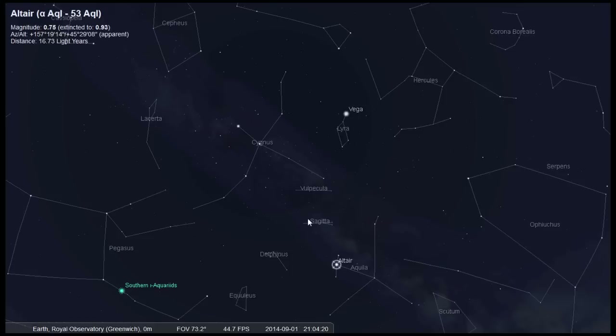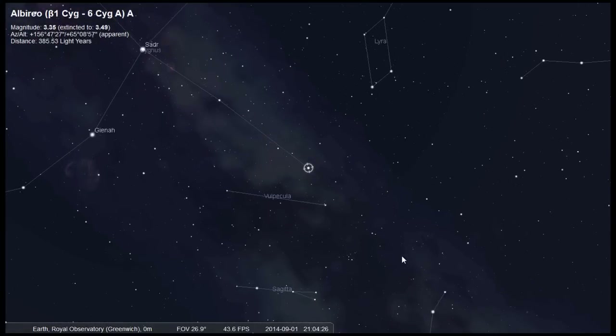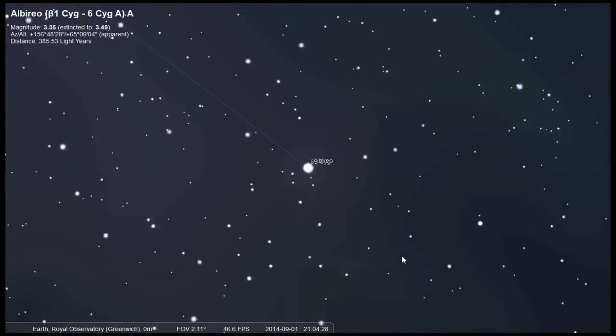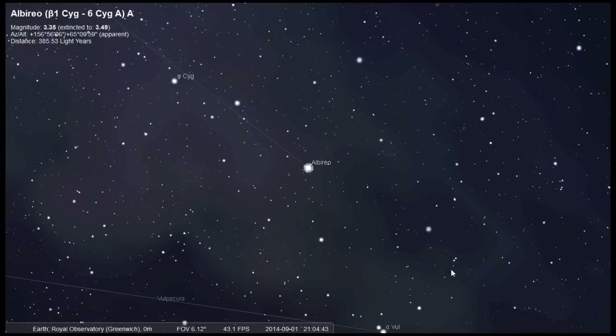Now if you look within Cygnus you should definitely look for the double star Albireo, or Beta Cygni. With the naked eye it looks like a single star, but with a telescope you can see two stars close to each other. These stars do not orbit each other — they just appear close to each other in the sky. But the brighter yellow star is actually a binary system; unfortunately you can't see its companion because it's just far too close to it.